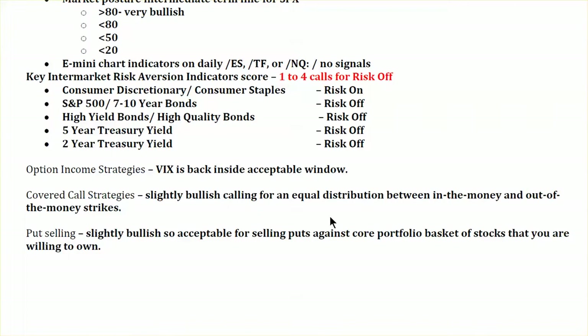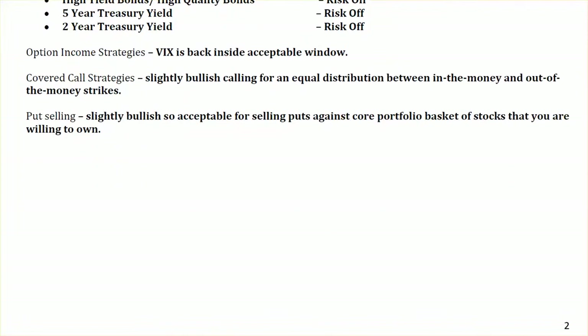Covered calls: still slightly bullish, with equal distribution between in-the-money and out-of-the-money strikes. Put selling: slightly bullish. Selling puts — especially if we do get something of a pullback — may provide a very nice opportunity to sell puts against your core portfolio basket of stocks that you are willing to own.